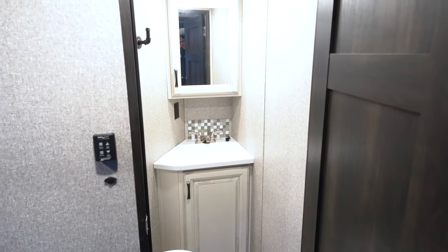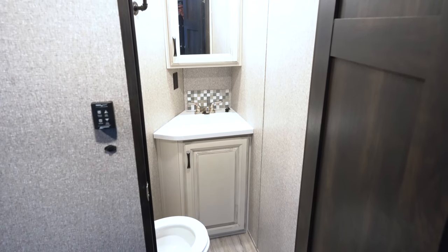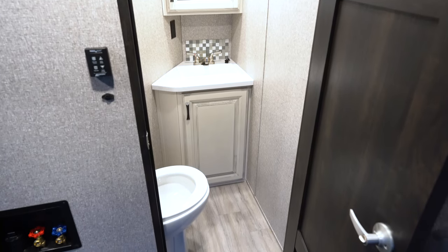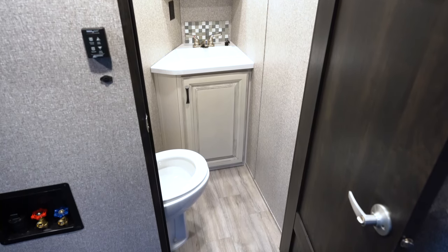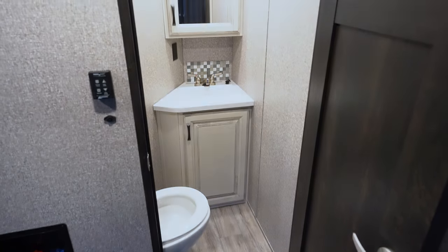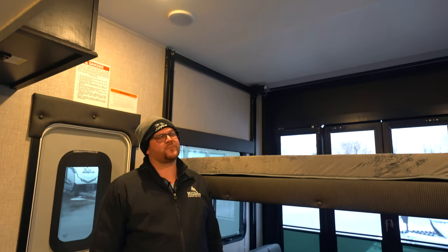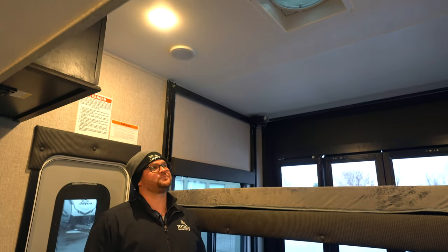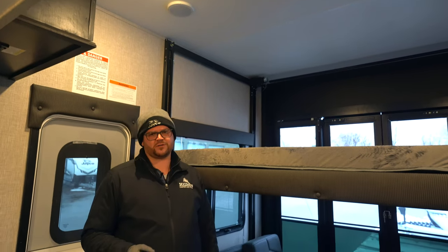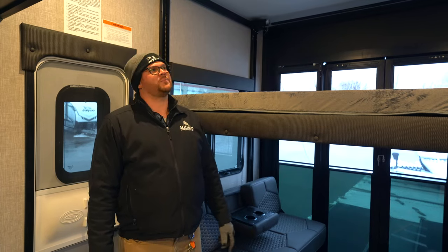In the garage you also get a half bath with a porcelain toilet. These units come in two color schemes: Classic Cottage, which this one is, and Modern Farm. When you do Classic Cottage, you typically get the Modern Farm style in the bathrooms. There's also a Fantastic Vent fan in here — 12-volt with a rain sensor.